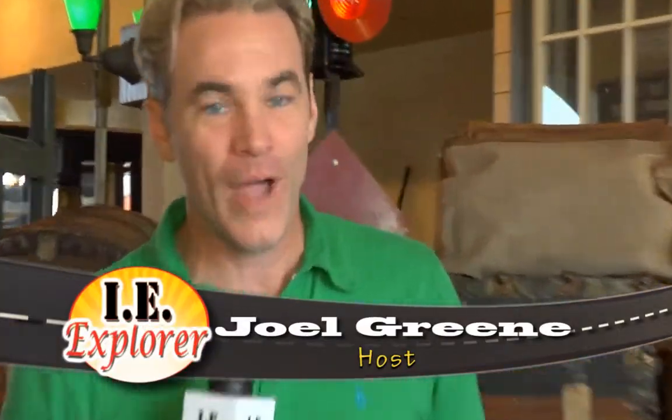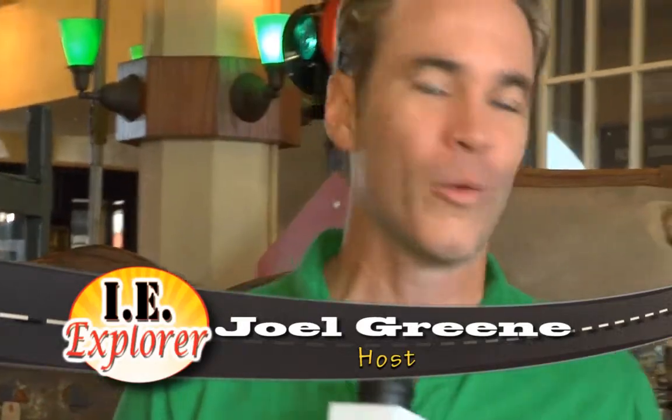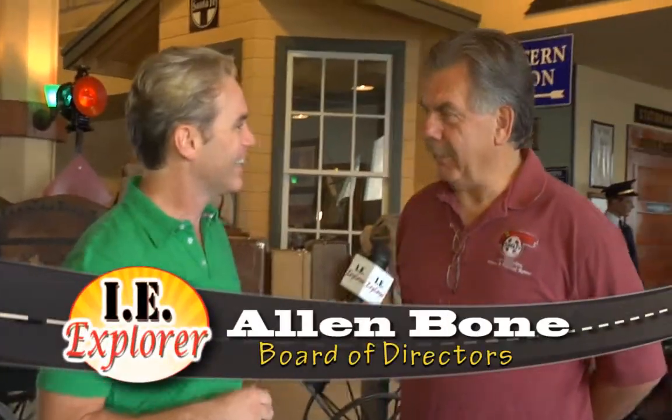We are in San Bernardino at the San Bernardino History and Railroad Museum. Alan, thanks for having us out here. We're standing inside the depot in the baggage, railway express, and post office area — that's what this was utilized for when the depot was in full operation.